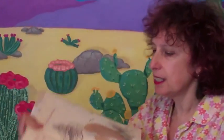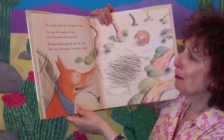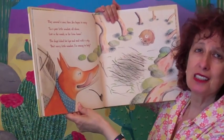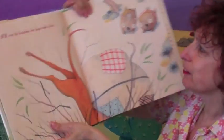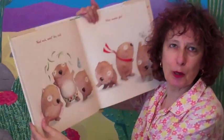Then Jen began to weave — 'I'm a poor little wombat all alone, lost in the woods, so far from home.' The dingo licked his lips and said with a yelp, 'Don't worry little wombat, I'm coming to help!' Lots of fun to read out loud. Crack went the branches, the dingo took a dive. The swag bag opened and out popped Clive, then the others climbed out — one, two, three. 'Good work, mates,' they said, 'what wombat glee!'